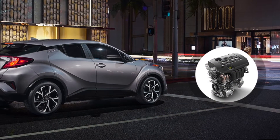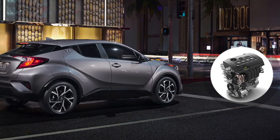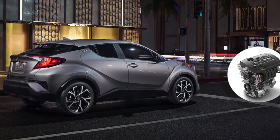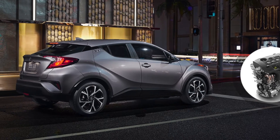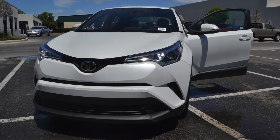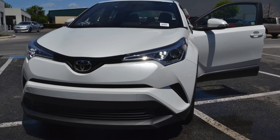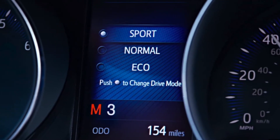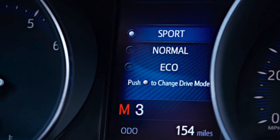Toyota did not leave out the engine either. The C-HR is powered by a 2-liter inline 4-cylinder dynamic force engine with Toyota's advanced Valvematic technology, which allows you to get an estimated 27 miles per gallon in the city and 31 miles per gallon on the highway. The C-HR is also built with sport-tuned suspension and sport mode, which means you can take corners like the pro race car drivers who helped develop it.